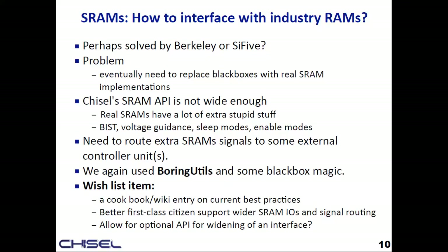It would be nice if there were a cookbook or good examples on how to do this kind of lowering, and maybe a way to take an existing behavioral model but extend the API to add new signals that you can black-box. It'd also be good to have a better way to punch out to some SRAM controller elsewhere in the hierarchy.